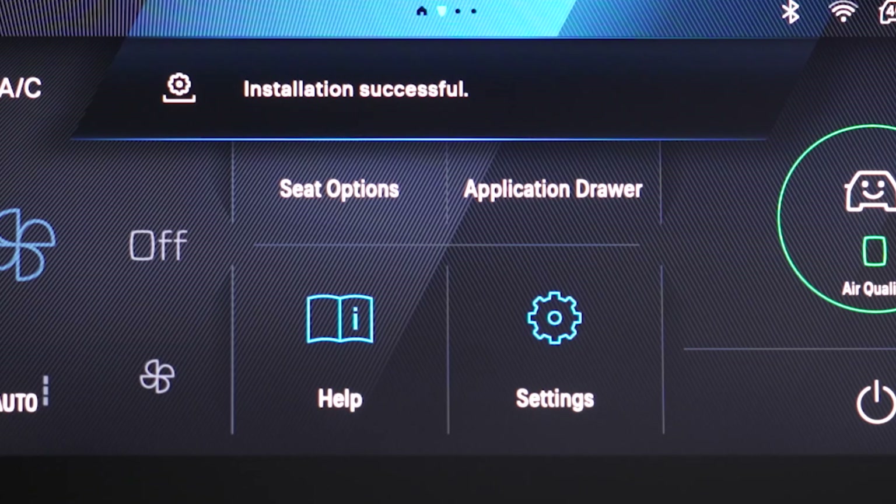When you restart your car, a notification is displayed on the central screen to confirm successful download. If the update has failed or expired, please contact the Peugeot network or a qualified workshop.